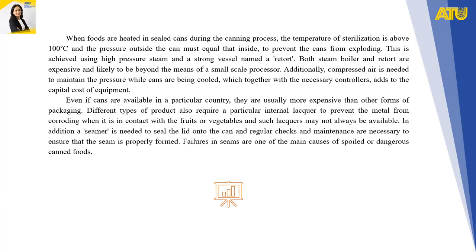Failures in seams are one of the main causes of spoiled or dangerous canned food. It is therefore necessary to ensure that seamer operators are fully trained and experienced in adjusting the machines, and the seam micrometer is another necessary capital expense. In summary, canning requires considerable capital investment, trained and experienced staff, regular maintenance of relatively sophisticated equipment, a regular supply of the correct types of cans, and comparatively high operating expenditure.